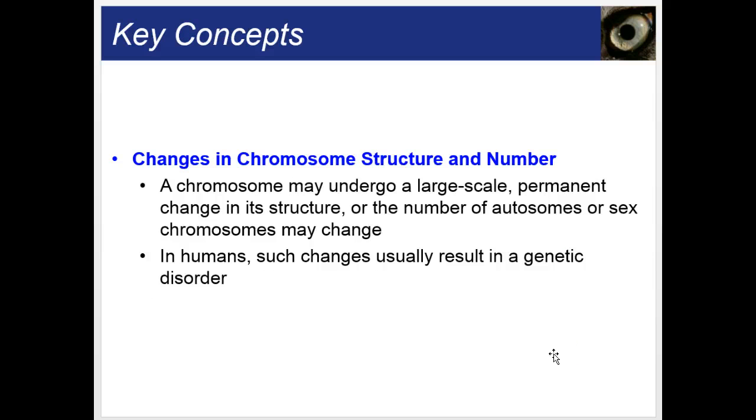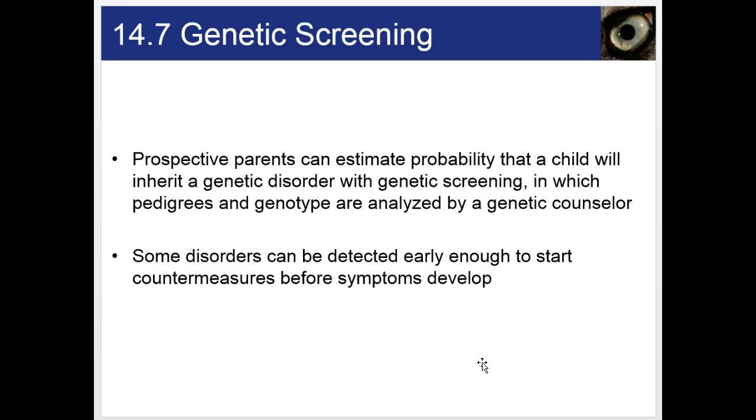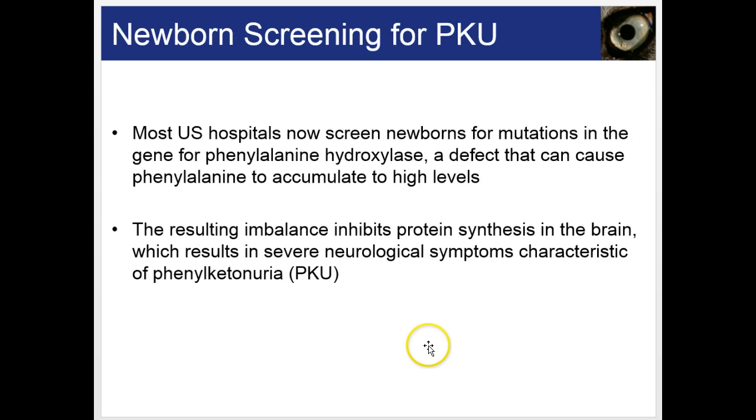A chromosome may undergo a large-scale permanent change in its structure or number, resulting in genetic disorders. Genetic screening is becoming quite popular, allowing couples to determine if their baby has more or fewer chromosomes than normal, or to screen for other disorders like PKU. With PKU — phenylketonuria — if you're screened right away and follow a specific diet throughout life, you can stop any problems from developing and maintain a normal phenotype.